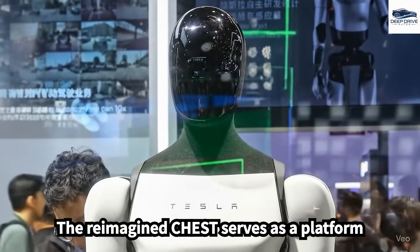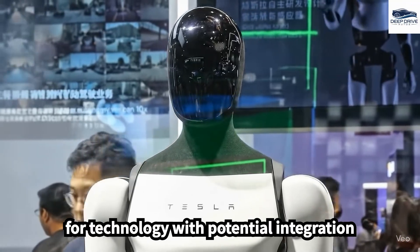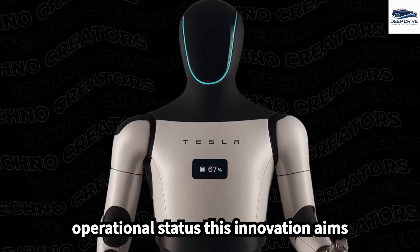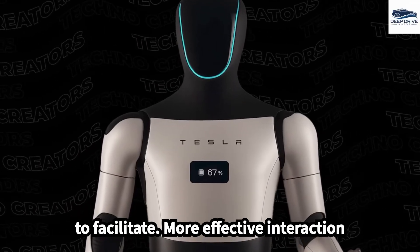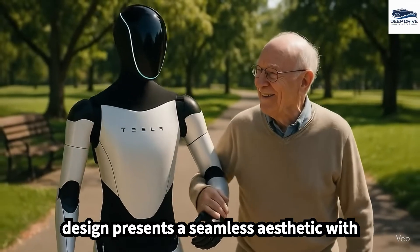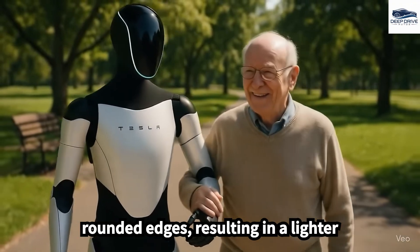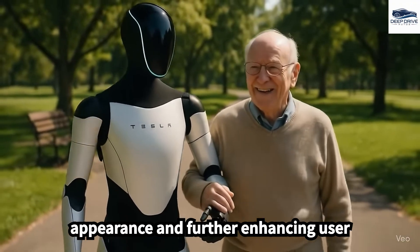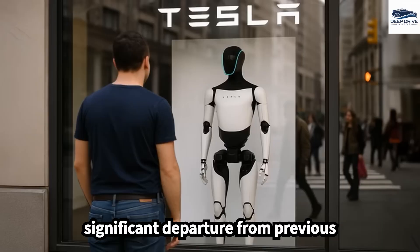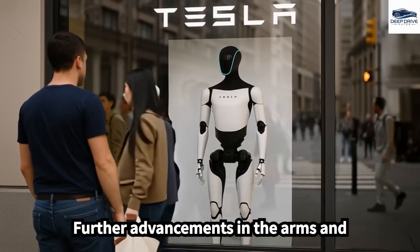The reimagined chest serves as a platform for technology, with potential integration of displays to convey the robot's operational status, aiming to facilitate more effective interaction and communication with users. The updated design presents a seamless aesthetic with rounded edges, resulting in a lighter appearance — a significant departure from previous bulkier models.